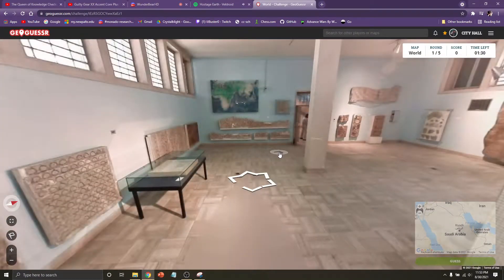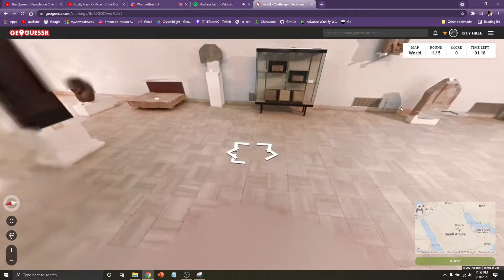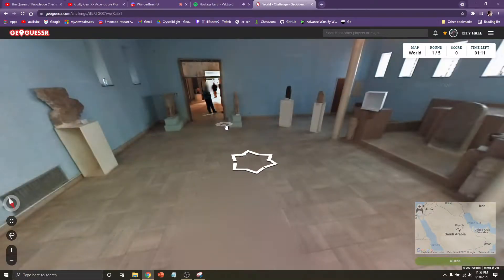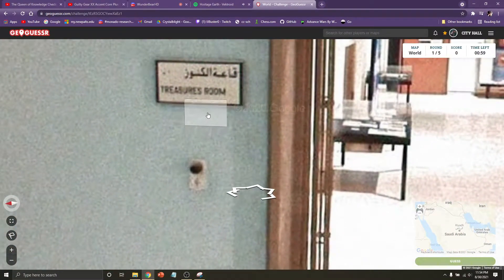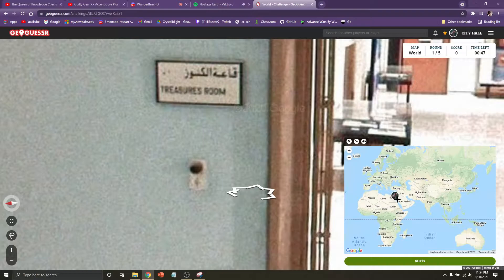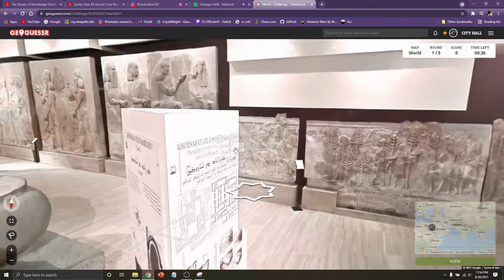No way — you found the terracotta soldiers! Is this a famous museum? I found a map, but this is probably a map of the area the collection comes from, so that's not useful. I found an obelisk. I have nothing — I have a guess that's just probably not true. This is totally at least a museum about an area close to where I picked. I found something, but it's not the most useful information.